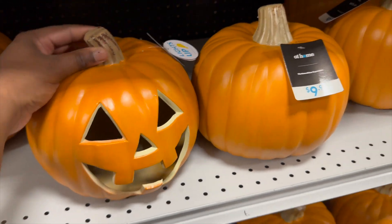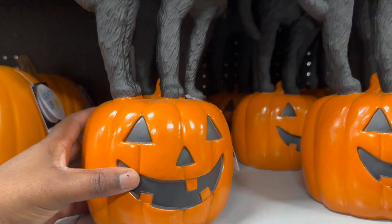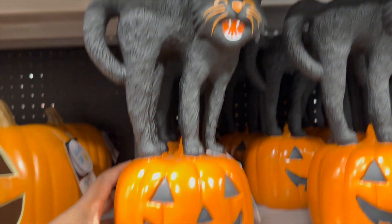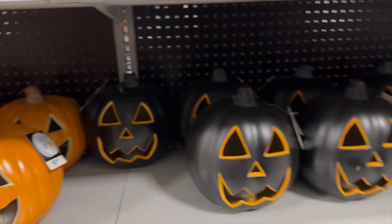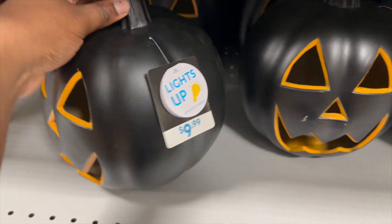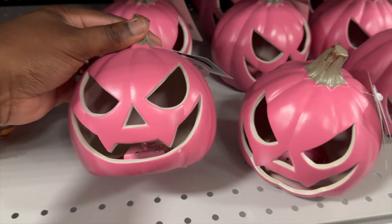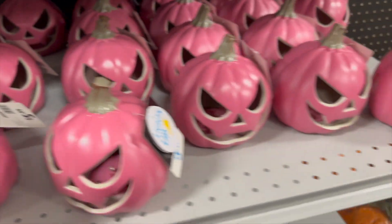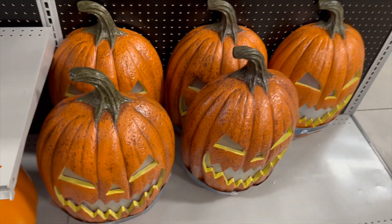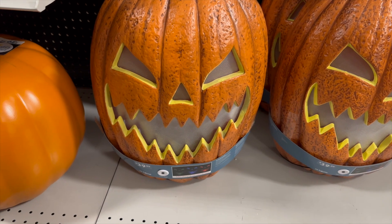They have the carved ones, and the cute one with the cat on top of the pumpkin — that's really cool, it's $14.99. The black pumpkins that light up are $9.99. These ones are nice — I don't know if I saw these last year, but they're $5.99 and they light up. There are bigger ones for $39.99.